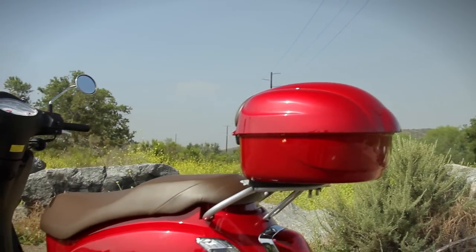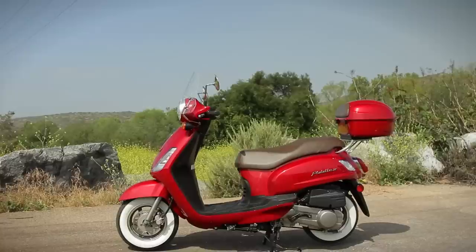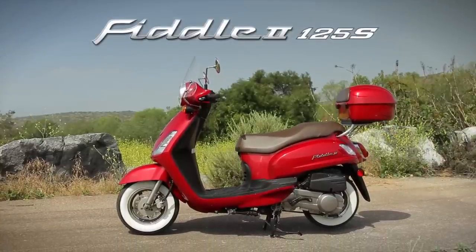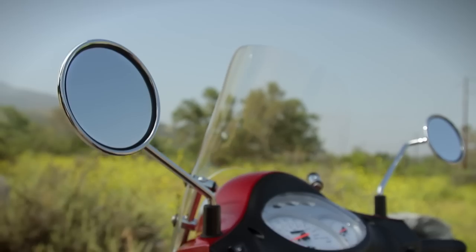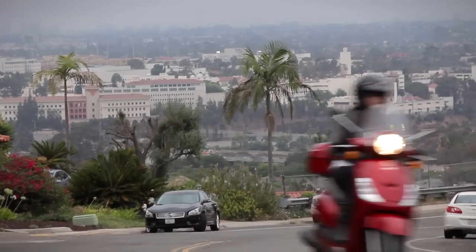If you're looking for the ultimate urban commuting solution with the best aesthetics, then the SYM Fiddle 125 should definitely be on your list. She's sleek, chic, and neat. With retro European styling and alluring personality, the Fiddle 2 really looks the part.